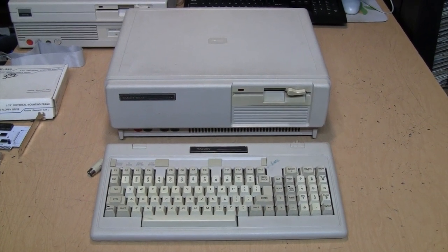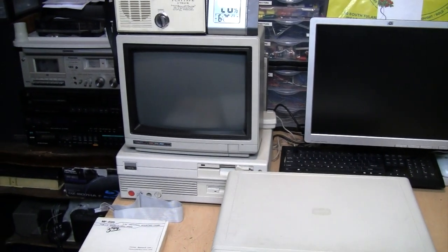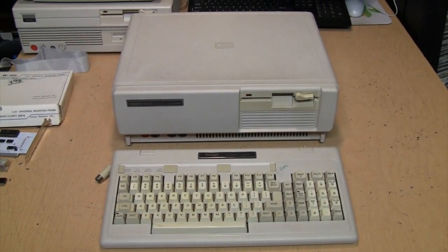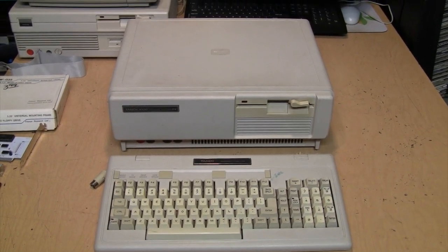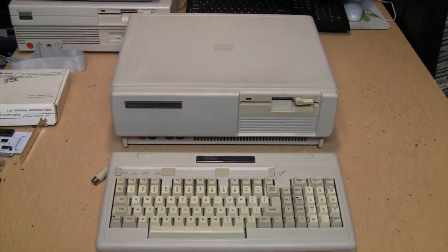Here's a computer I've had for a couple of years but haven't really done anything with, because I've been mostly using my Tandy 1000 SL, which you can see in the background. This is its predecessor, the Tandy 1000 SX, introduced in late 1986 as the first major upgrade from the original Tandy 1000, which was introduced in late 1984.